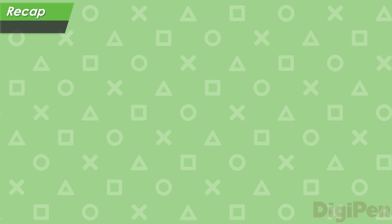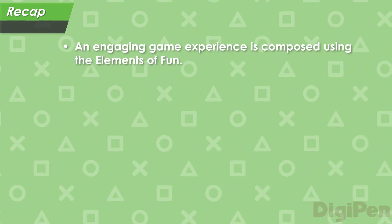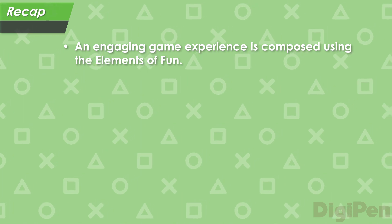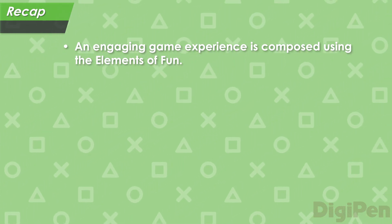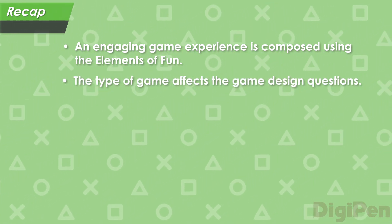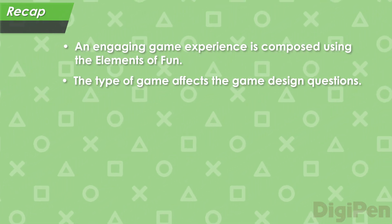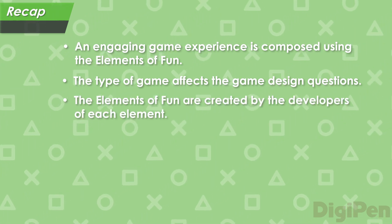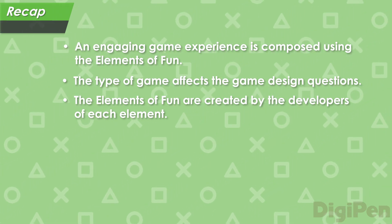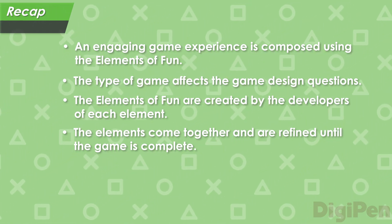Let's recap what we've learned in this video. First, we discussed how an engaging game experience is composed using the elements of fun: computer science, game design, sound design, art and animation, and mathematics. Next, we looked at some of the game design questions to think about when making a 2D platformer, and how important the feeling of the jump is. Then, we looked at how the different elements of fun are created by the developers of each element. Next, we looked at how the different elements come together and are refined to make a complete and satisfying game.